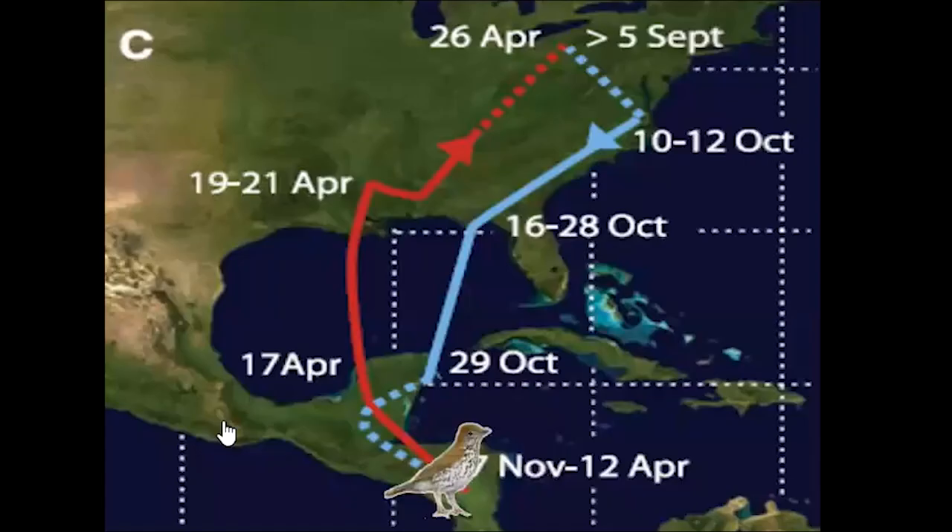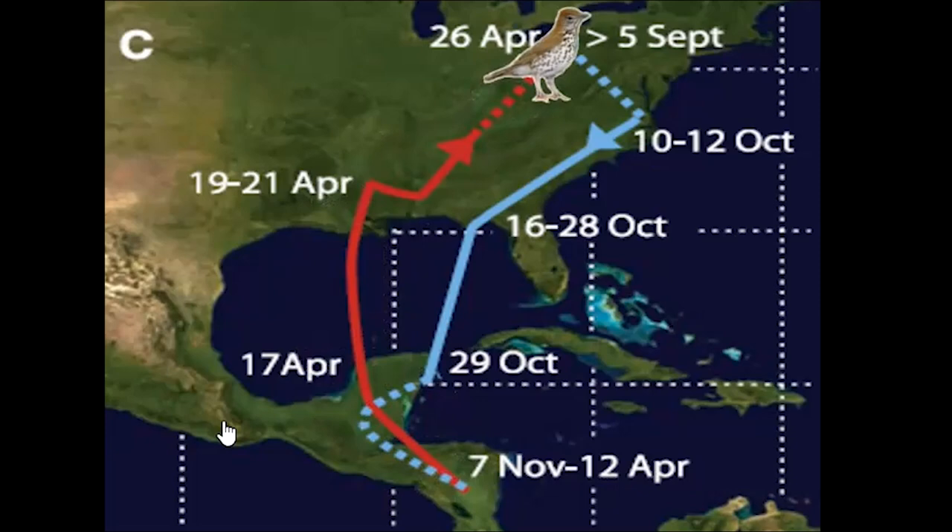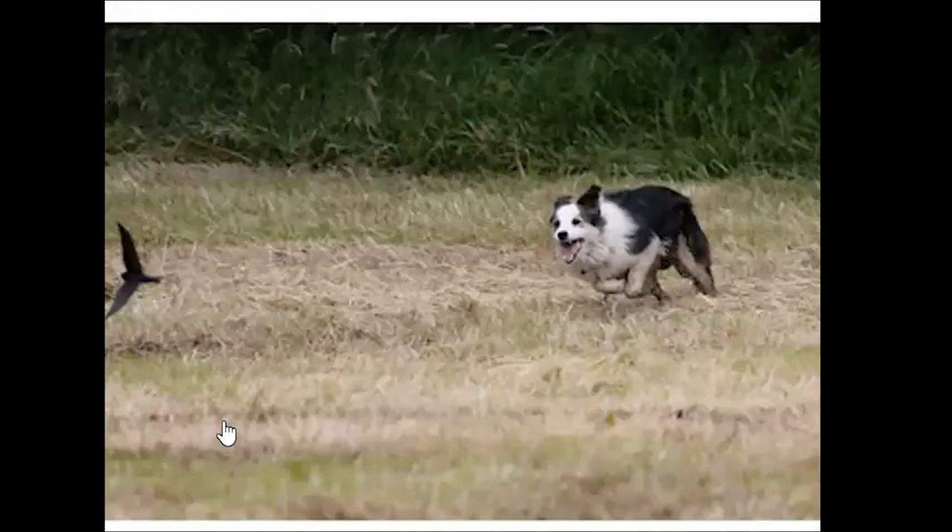Think about the wood thrush: she spends the winter in Central America, has to fuel up as she makes her way to the Gulf of Mexico, then flies across the Gulf in one shot, finds food and shelter all the way back home, then replenishes, builds her nest, lays her eggs, and feeds her young — and it just takes one dog one time to disrupt all of that. Dogs should always be on a leash, and we need to be very conscientious about how we put trails into natural areas.